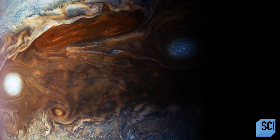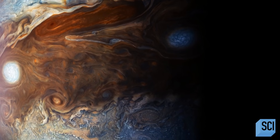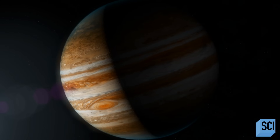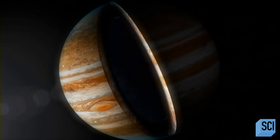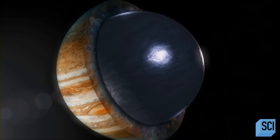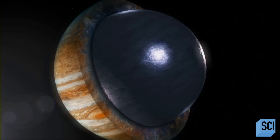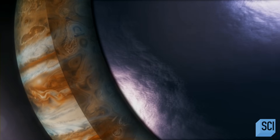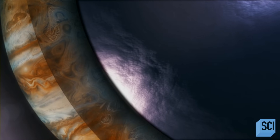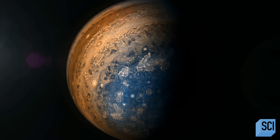If we were to go deep inside Jupiter, we would see a deep ocean of fluid, shiny metal. This is the first time that we can actually do this kind of experiment and recreate the exact conditions inside the planet. This is the next layer of Jupiter — a vast ball of liquid metallic hydrogen. In fact, it could make up as much as 50% of the planet's huge mass.